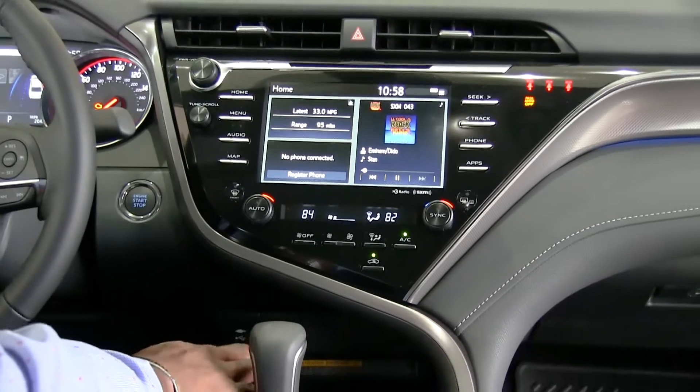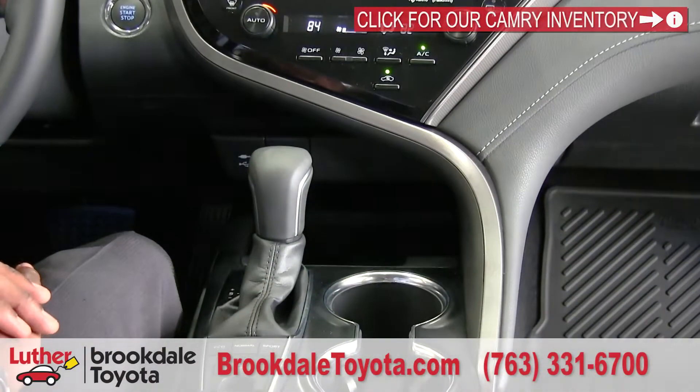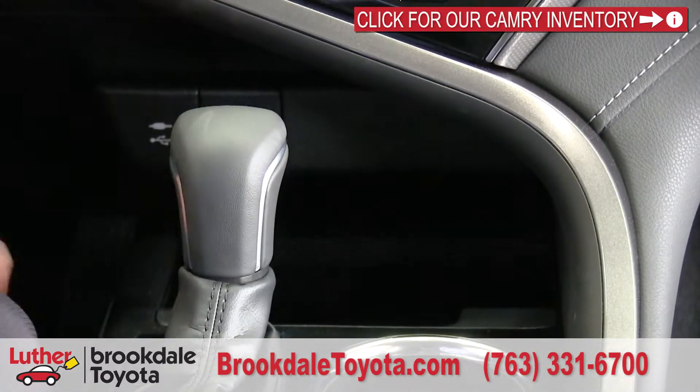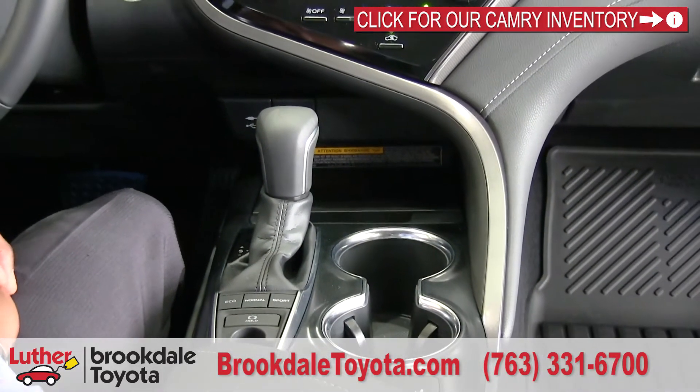Right below that we have the Qi wireless charger, opening up to more storage. If your phone is capable of it, you can use the regular power outlets or just use wireless charging without any cables running through here.